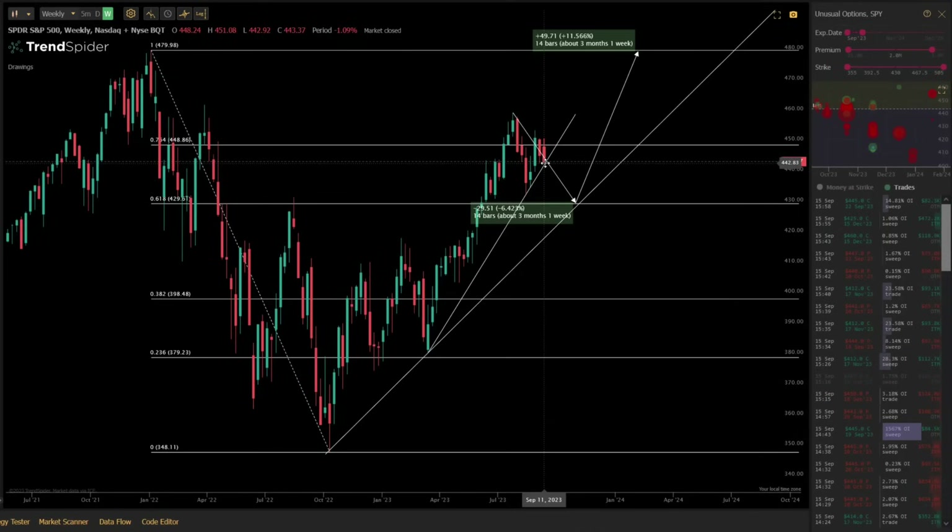Now if we bounce from this support and don't break below it, the critical resistance remains up at 451, and the previous weekly high right around 457. So 451 and 457 need to break, and once those break, we are very likely going to 480, because above that resistance we have no more resistance until we get to the previous all-time high. Once we break and start closing above 457, we're likely going straight to 475 and then 480. We're really in a weekly range between 442 and 451, and the break of that range is going to tell us whether we're going to 430 or 480.